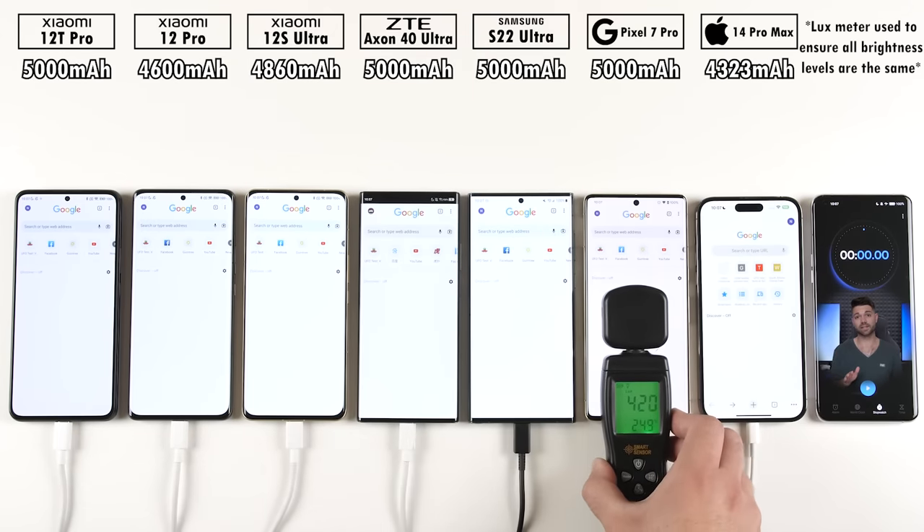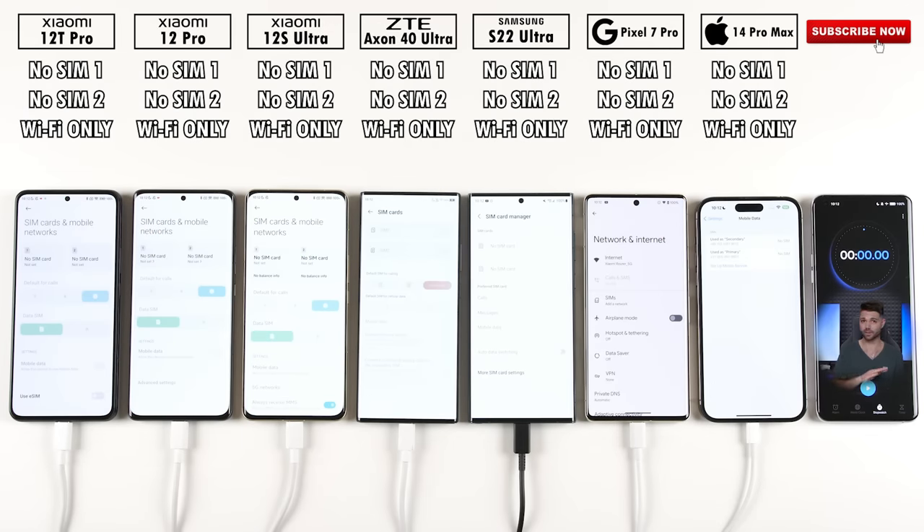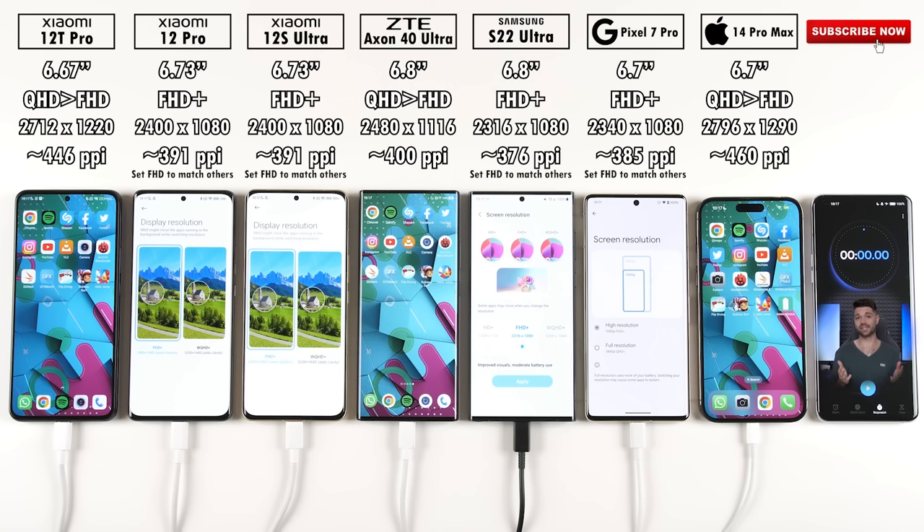All phones have been set to the exact same brightness level using a lux meter, updated to their latest software, and connected to Wi-Fi with no SIMs. They all have 120Hz LTPO displays except the Xiaomi 12T Pro and ZTE Axon 40 Ultra, which are fixed at 120Hz. The Xiaomi 12T Pro, ZTE Axon 40 Ultra, and iPhone 14 Pro Max have one resolution setting between QHD and Full HD, so the rest are set to Full HD+. Will the TSMC-manufactured A16 Bionic and Snapdragon 8 Plus Gen 1 outlast the Samsung-manufactured Snapdragon 8 Gen 1 and Tensor G2 chips?